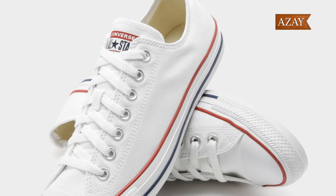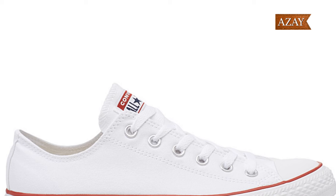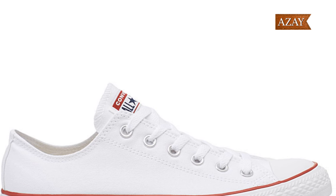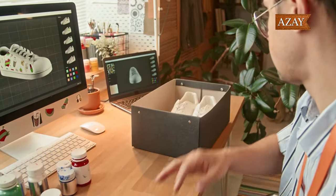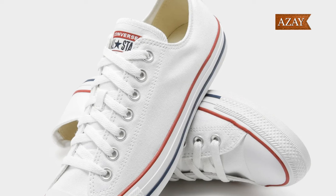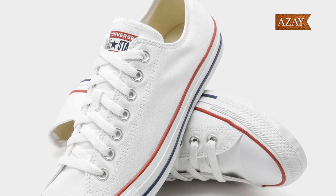Moving on to our next pick, the Chuck Taylor All-Star Low Top Sneaker — iconic, timeless, and making a comeback from the 2010s. Canvas upper, textile sole, available in a wide range of sizes from 5 to 18 for women and 3 to 16 for men. They run large and it's a lace-up style, at a budget-friendly $60. What we love about these Converse classics: they are easy to style, look great with everything, and come at a reasonable price point. However, there are a couple of trade-offs — no arch support, and some users felt the quality is inconsistent.